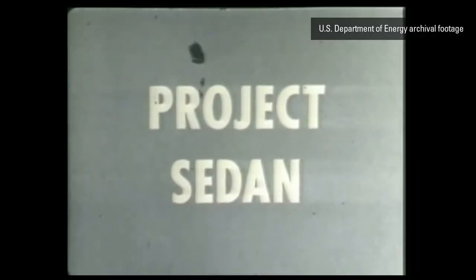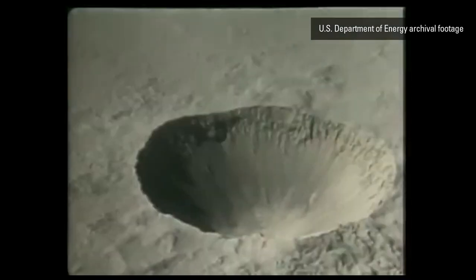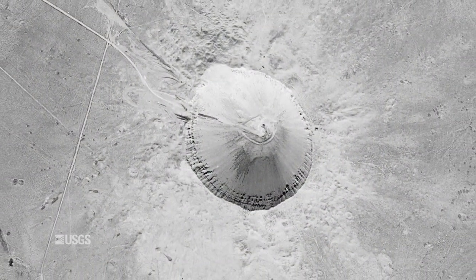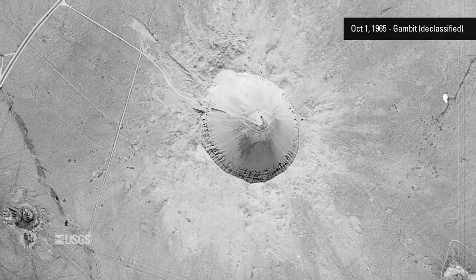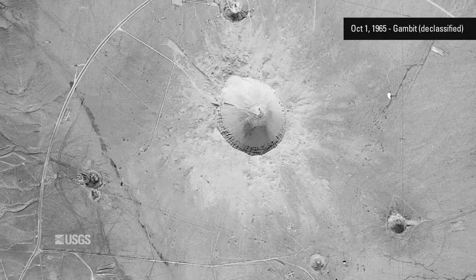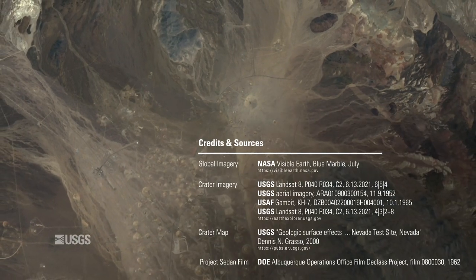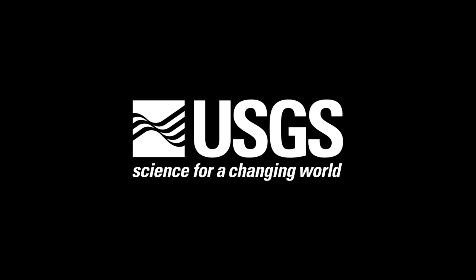On July 6, 1962, the Department of Energy detonated a 104-kiloton nuclear device as part of the Plowshare Program, which explored the feasibility of non-combat uses of nuclear devices. The result was the Sedan Crater, shown in this declassified satellite image from 1965, and still visible in Landsat imagery today.